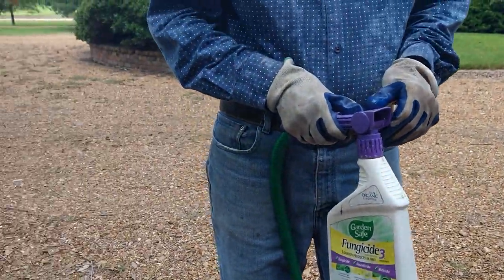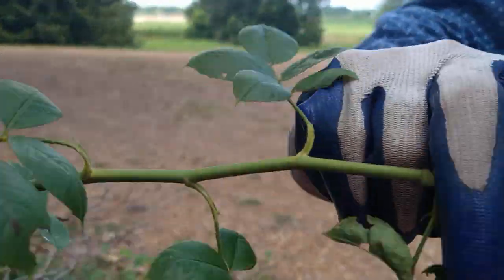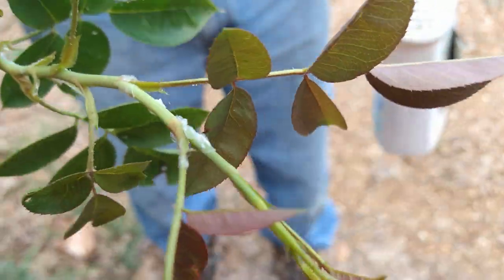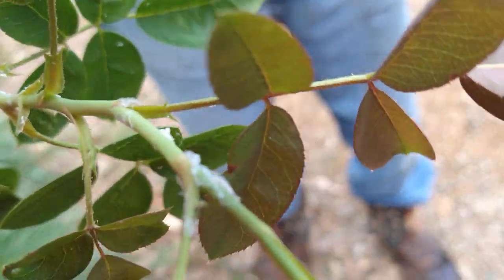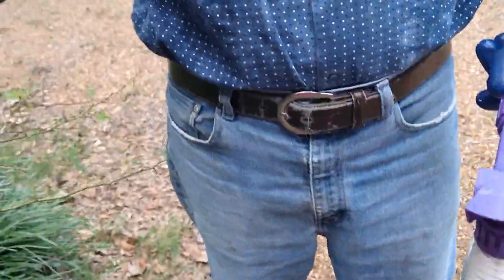We discovered a few days ago, walking around looking at stuff, that some of our plants have developed white stuff on them. At first I thought it was bird poop, but he said no — it's a fungus.